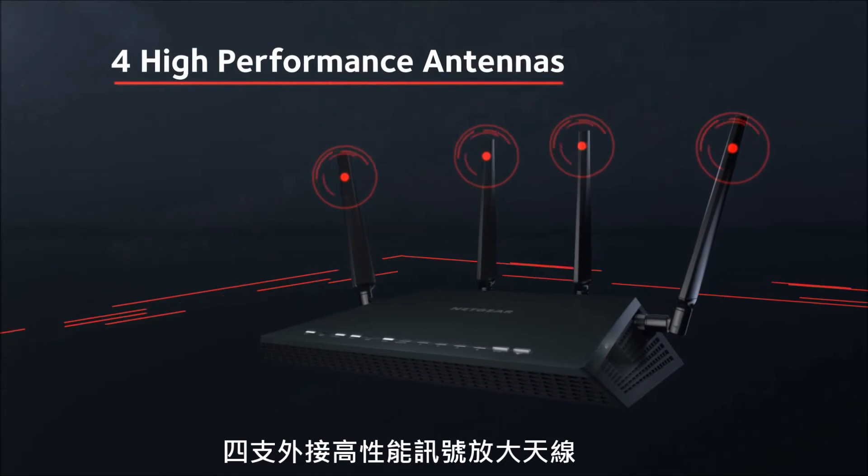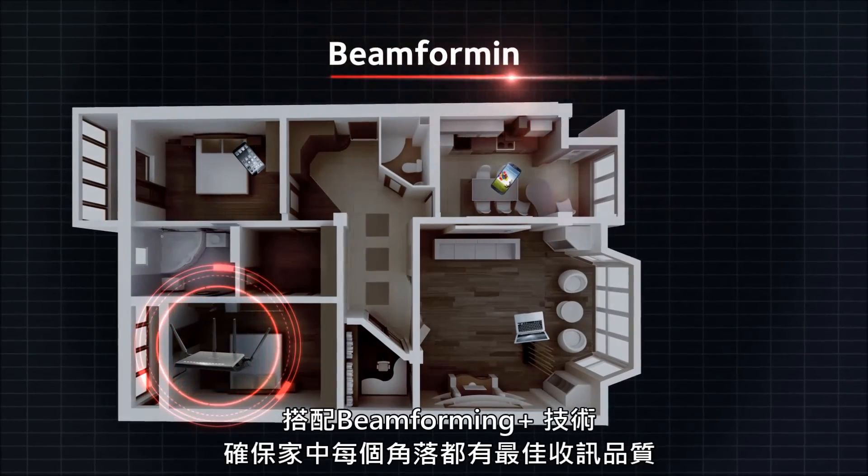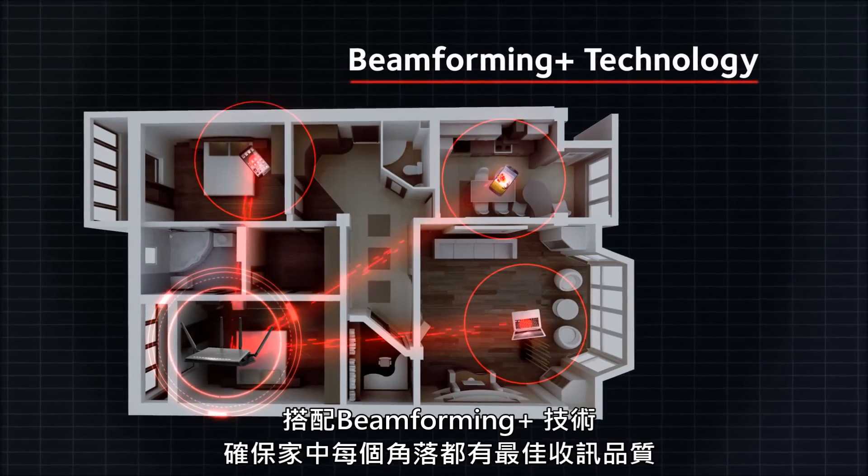Four external high-performance antennas with powerful amplifiers combined with Beamforming Plus ensure the best Wi-Fi coverage.